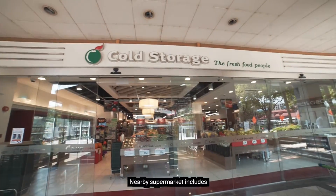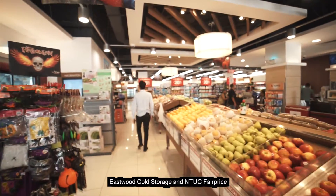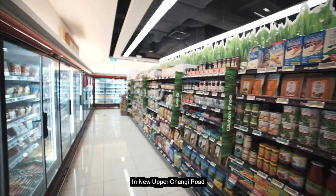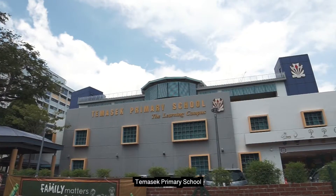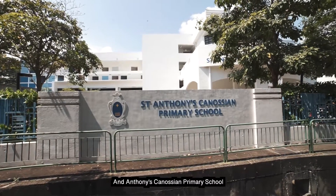Nearby supermarkets include Eastwood Cold Storage and NTUC FairPrice in New Upper Changi Road. Schools in the vicinity include Verdun Green Primary, Tampines Primary, and St. Anthony Canossian Primary.